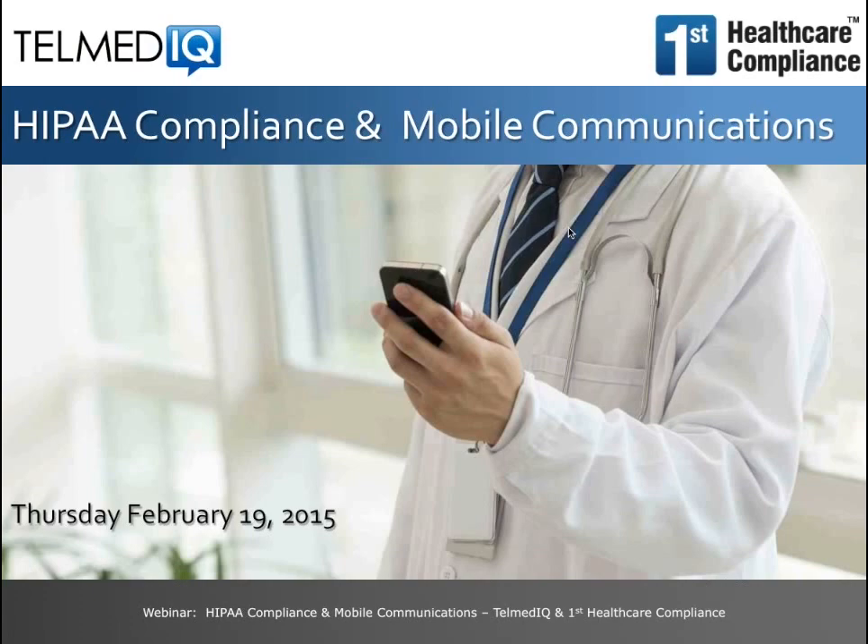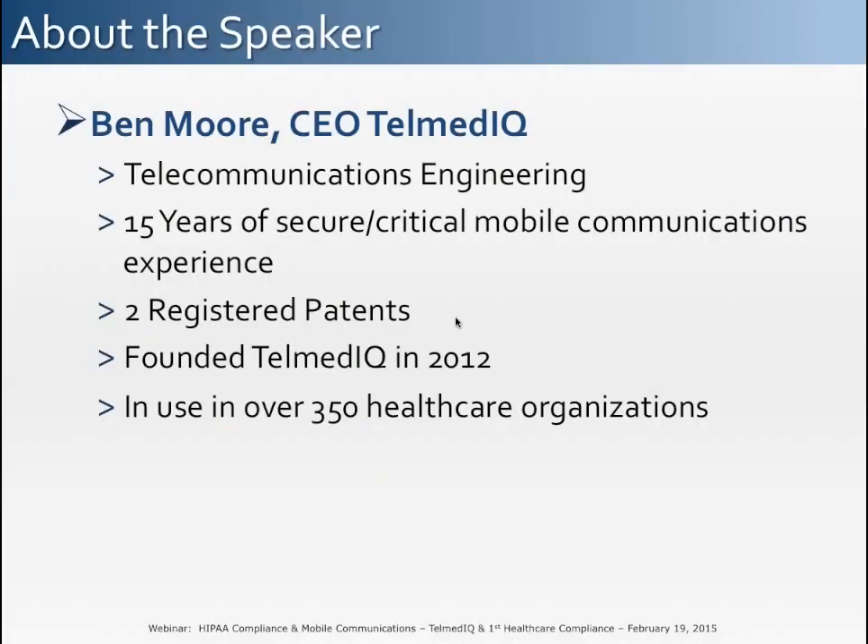Each month, we bring different experts in the field to discuss a variety of topics relative to healthcare businesses. I'd like to introduce you to our presenter today, Ben Moore, CEO of Telmedic.